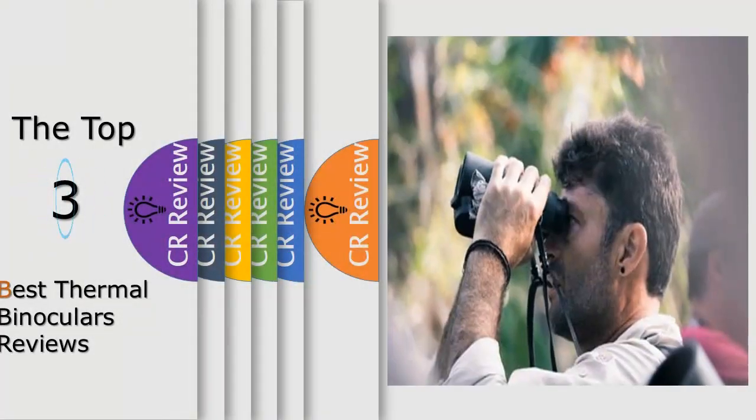Hello viewers, we have brought to you the Top 3 Best Thermal Binoculars Review powered by the Fairviews Review.